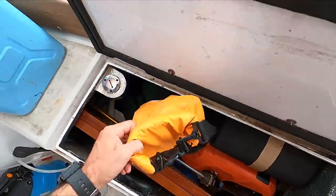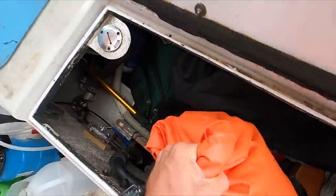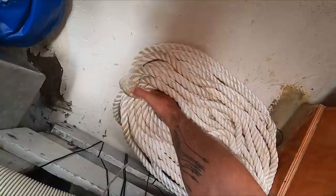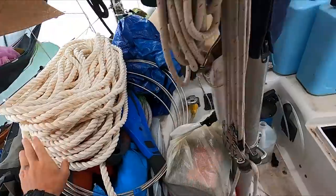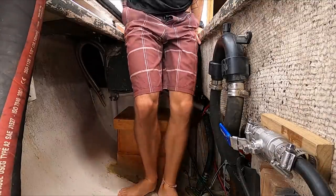Probably the hardest aspect of doing engine maintenance on Atticus is the fact that I have to remove everything from the cockpit lockers in order to access the engine. This also makes engine maintenance a weather-dependent project, which is a huge bummer — if it starts to rain, I've got to close up the cockpit lockers pretty quick.